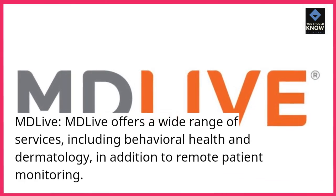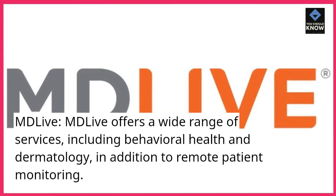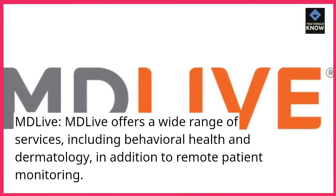MDLive offers a wide range of services, including behavioral health and dermatology, in addition to remote patient monitoring.